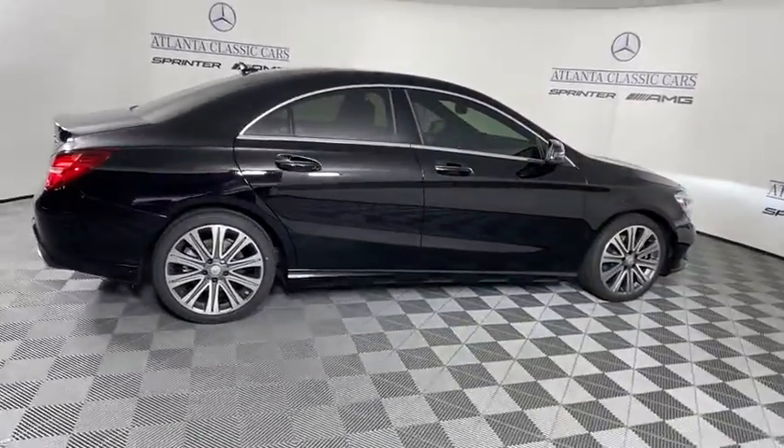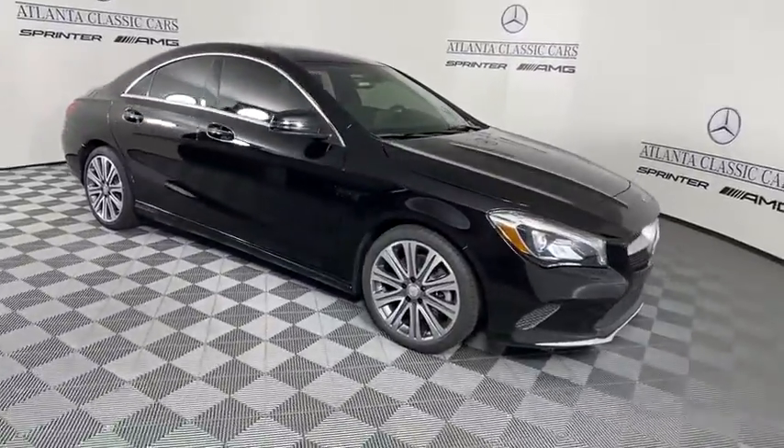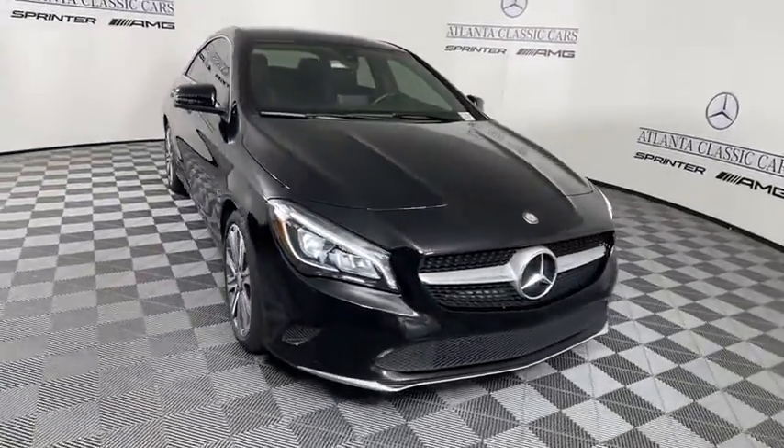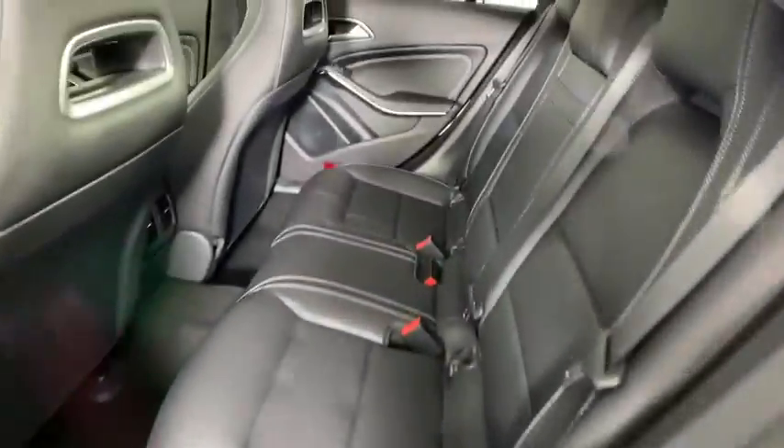This vehicle has less than 30,000 miles. Here are some of this vehicle's great options: power passenger seat, traction control, Bluetooth wireless data, hands-free phone, dual airbags, alloy wheels, power steering, four-wheel disc brakes, eight speakers.